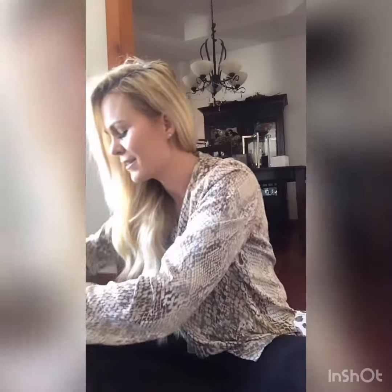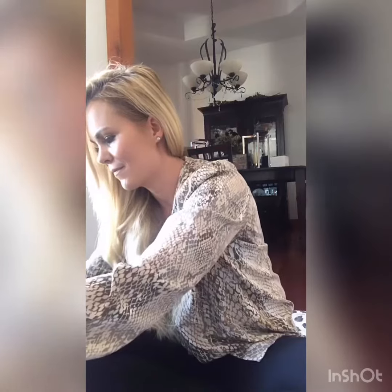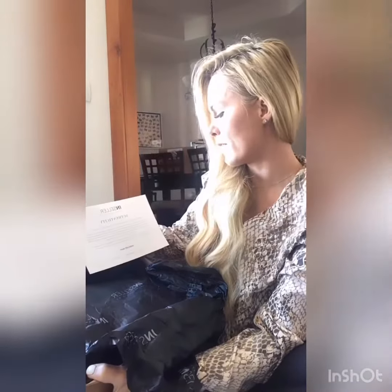I was super curious to see what they had, so I was able to get one of their purses. Let me share with you — in a beautiful box, you open it up and you've got your certificate of authenticity for the bag, and then inside you've got the bag. Open it up and you've got a beautiful Chanel bag.